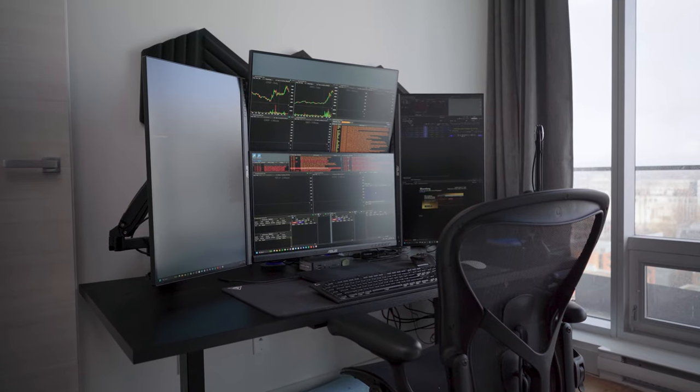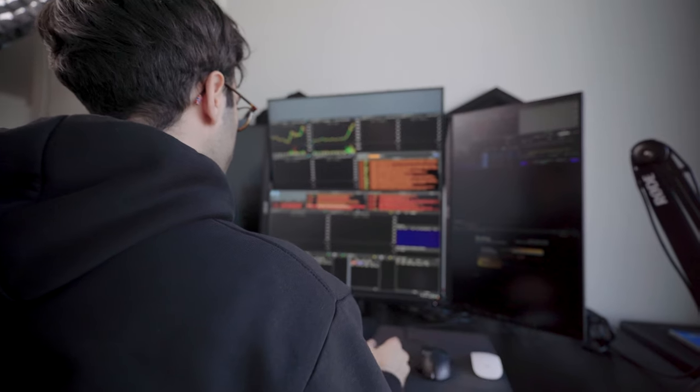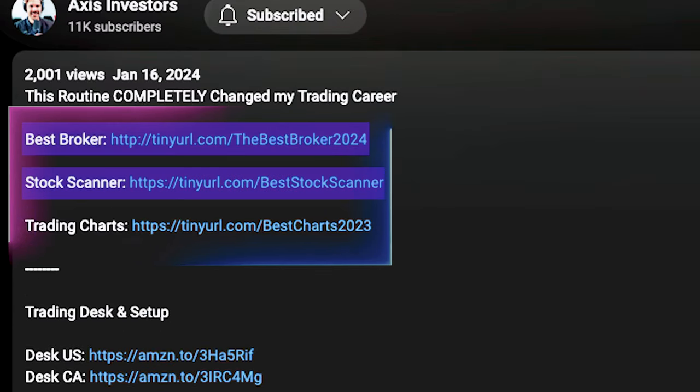Welcome to my 2024 trading desk and productivity setup. In this video, I'll go over my monitors, computer, keyboard, mouse, and also the software that I personally use to day trade and invest. All the best tools will be linked in the description, so check that out and let's get started.